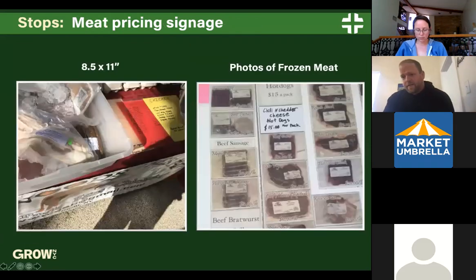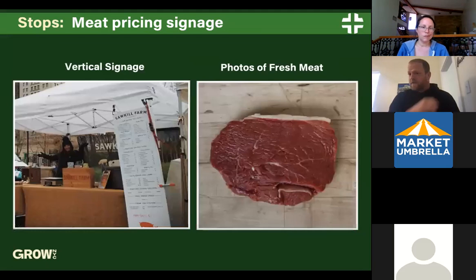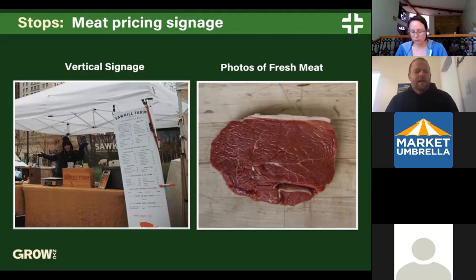Meat pricing signage is a common issue — meat producers will try to display frozen meat or pictures of frozen meat. Customers surveyed found cleaner, well-organized signs more helpful. Sawkill Farm on the left has their full product listing so customers can see everything even if not all items are available that day, and can place orders for the future. If using photos, use photos of fresh defrosted meat — it looks more attractive and helps with overall sales.